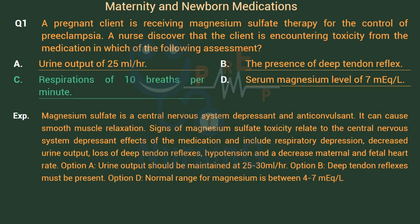Magnesium sulfate is a central nervous system depressant and anticonvulsant that can cause smooth muscle relaxation. Signs of magnesium sulfate toxicity include respiratory depression, decreased urine output, loss of deep tendon reflexes, hypotension, and a decreased maternal and fetal heart rate. Option A: Urine output should be maintained at 25–30 ml per hour. Option B: Deep tendon reflexes must be present. Option D: The normal range for magnesium is between 4–7 mEq/L.